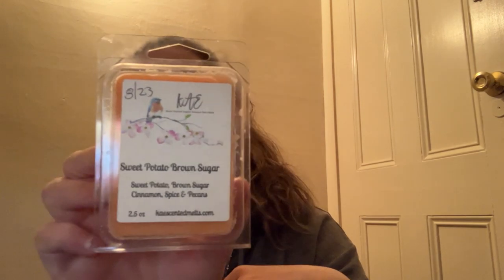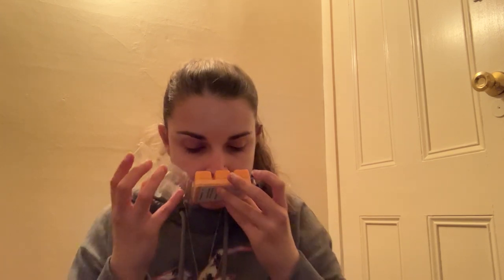Next here we have some more K's — this is Sweet Potato Brown Sugar. Sweet Potato, Brown Sugar, Cinnamon, Spice, and Pecans. Ooh — that smells good! You get that sweet potato, the brown sugar. This smells good — I'm going to put this one in my maybe pile. So that is Sweet Potato Brown Sugar.